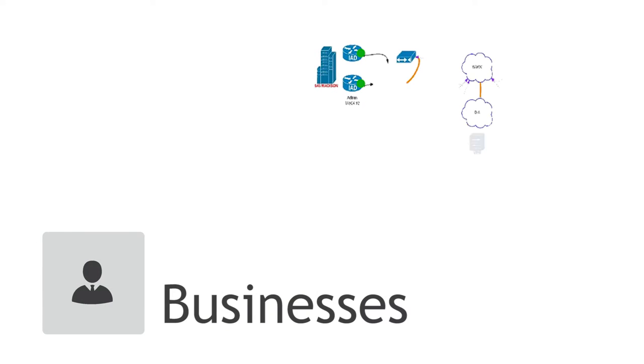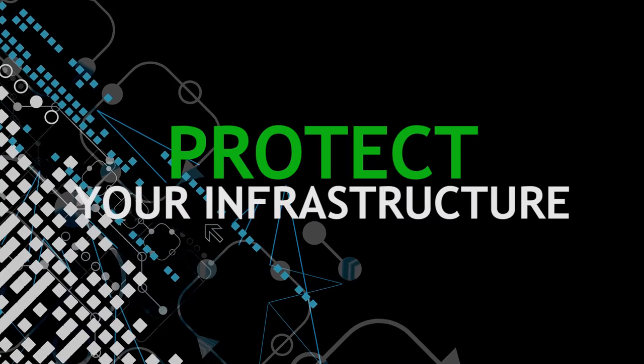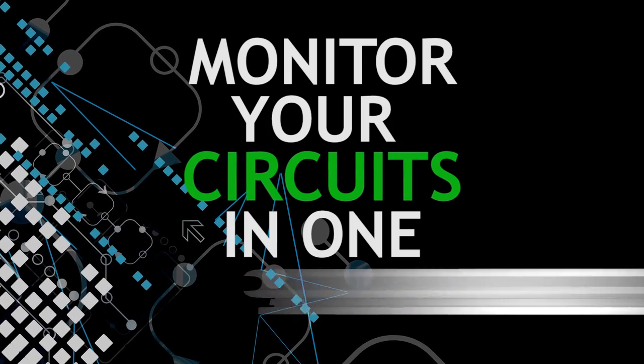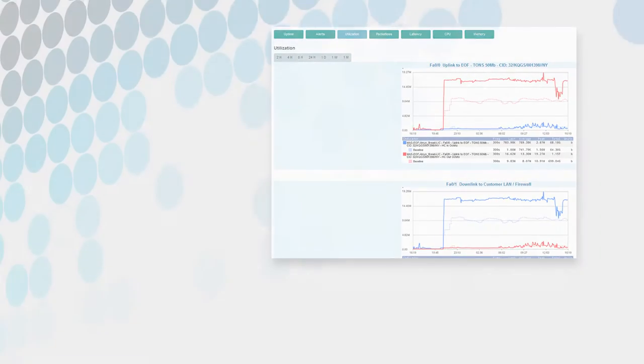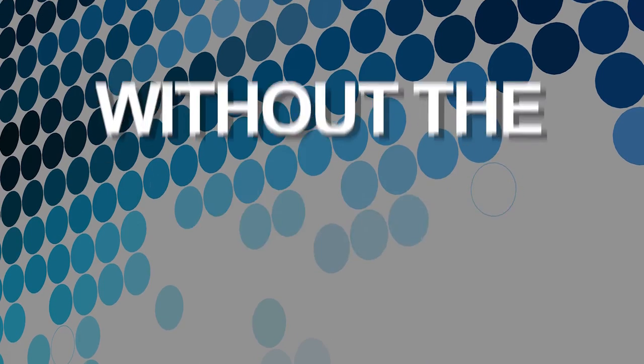Businesses gain a graphical representation of your customized network. Protect your infrastructure by proactively monitoring the health of your network and monitoring your circuits in one place. No more cumbersome spreadsheets. Agents look smarter to your customers with integrated multiple views in one unified dashboard without the IT staff.